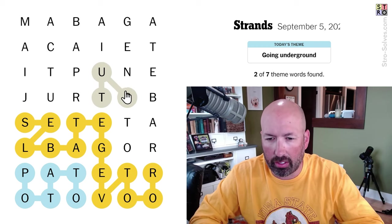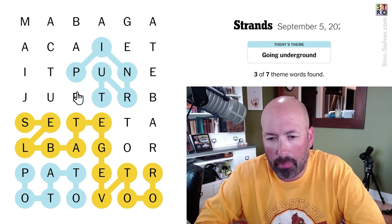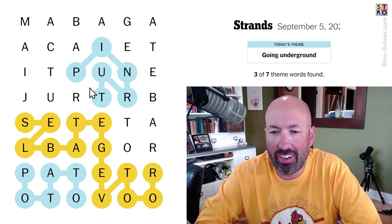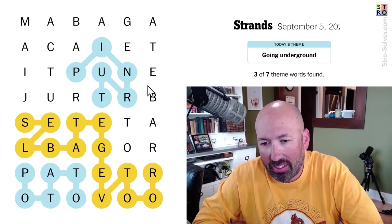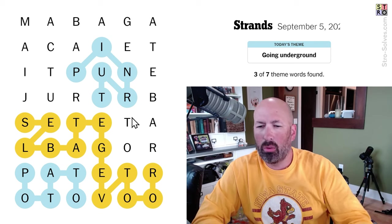I see 'turnip' in the middle here. Turnip, there we go. I actually saw 'prune' and thought, well, I don't think that grows underground. What is this down here, though? I don't know what's going on over here.